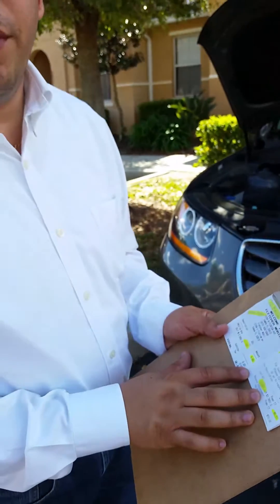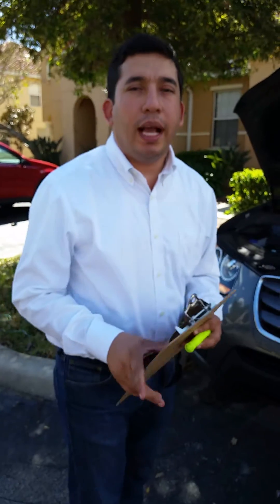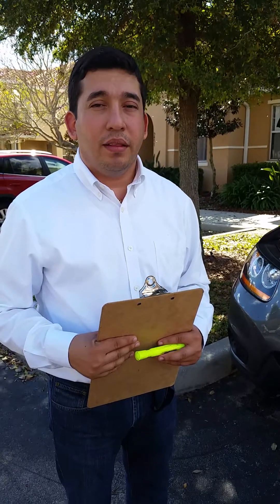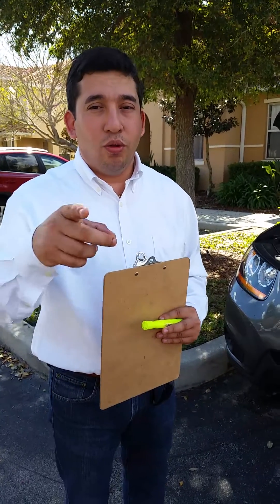I just wanted to share this with everybody, and I hope that you guys take the chance to do a test in your car. It's going to save money and also it's going to save the environment. I'm doing it and I hope you do it too. Thank you.